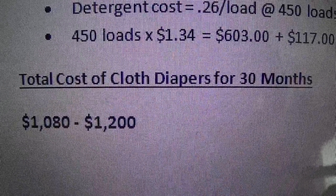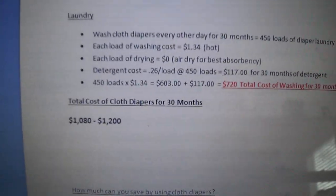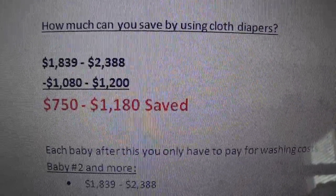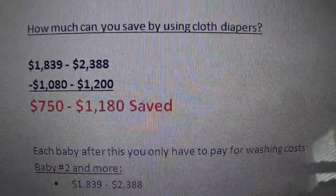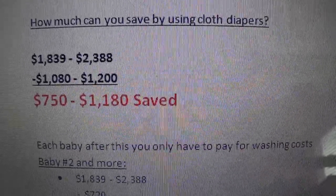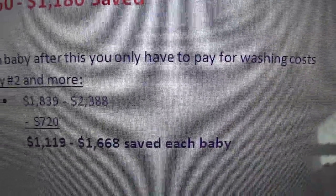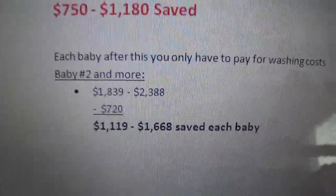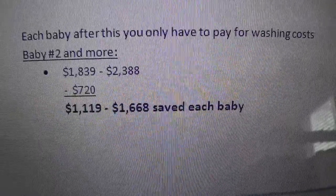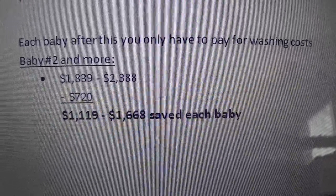So the total cost of cloth diapers for 30 months is $1,080 to $1,200 — that's adding the laundry cost with the diaper cost. Comparing disposable diapers with cloth diapers, you save an average of $750 to $1,180. Now this is per child over 30 months, so the number will vary based on how long your child is in diapers. For each baby after the first, you only have to pay for the washing cost because you've already bought your diapers, and if you have lifetime warranties the company will cover them. So if you have more than one baby, you are going to save $1,119 to $1,668 each baby.